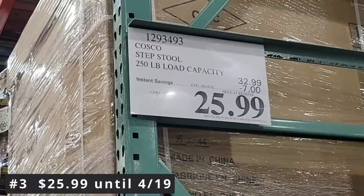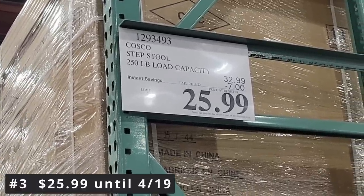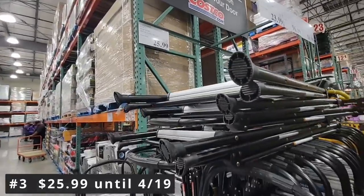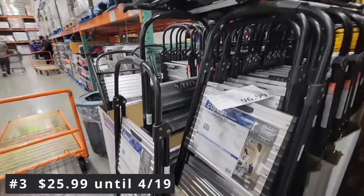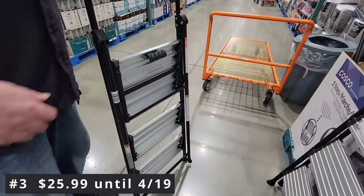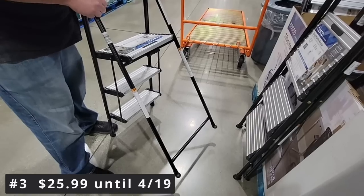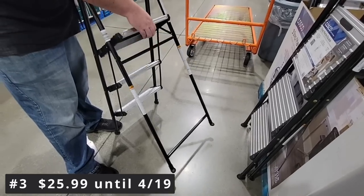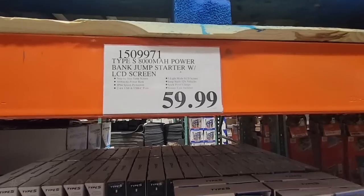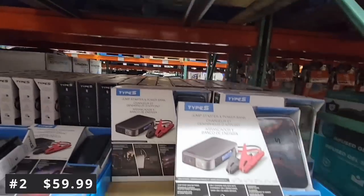Even at the normal price of $32.99 that's still a great price — it's like three steps. My husband wanted to show how easy this was to open. We have an older one and it always snaps your fingers, so we love this new one.